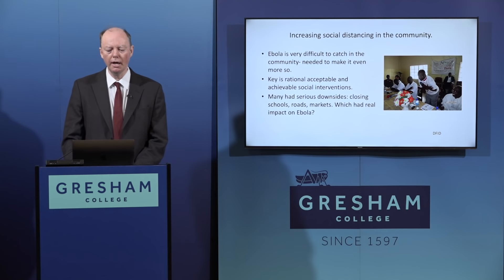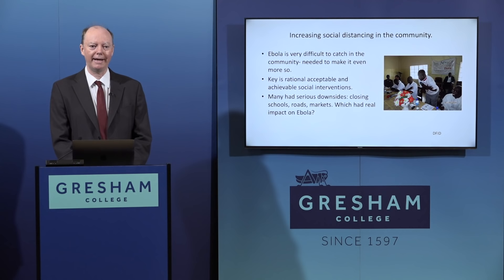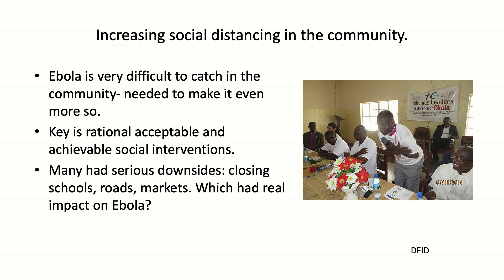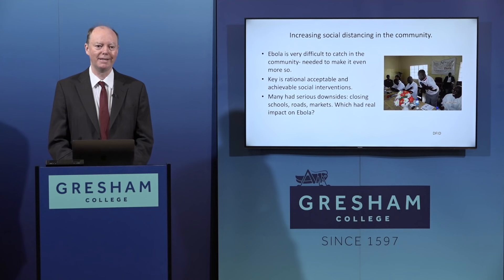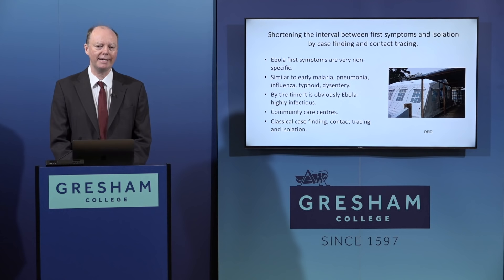The third component was increasing social distancing in the community. Simple measures included respectful greetings that didn't involve a handshake, demonstrated by religious leaders from different faiths. Many necessary interventions - closing schools, roads, and markets - amounted to lockdown. Alongside this, people with Ebola symptoms were isolated early, and later, rapid diagnostic tests allowed identification of all contacts who could also be isolated.